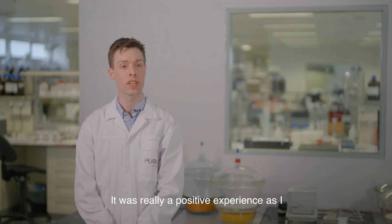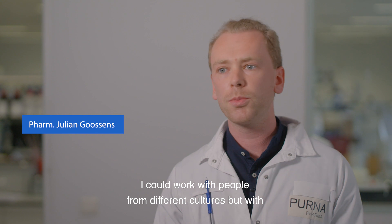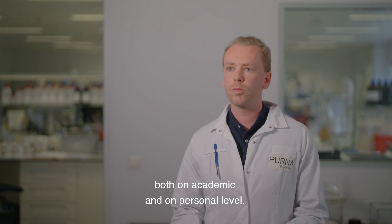It was really a positive experience where I was introduced to other approaches and cultures. For me, the Erasmus experience was really amazing because I could work with people from different cultures, but with the same background. I really grew as a person, both on an academic and on a personal level.